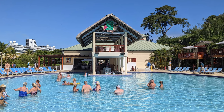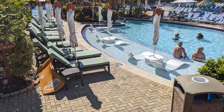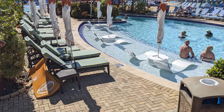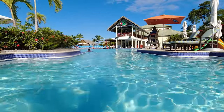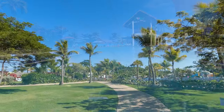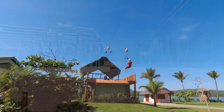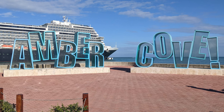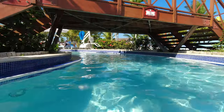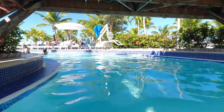The Amber Cove Cruise Center is located on the north coast of the Dominican Republic, about 20 miles or 32 kilometers west of the city of Puerto Plata. The cruise center features complimentary pools and water slides, as well as shopping, restaurants, and a zip line. We previously visited Amber Cove in 2017 and returned aboard the Holland America Rotterdam in December 2022. In this video, we'll provide an updated overview and some new tips for your visit to Amber Cove.